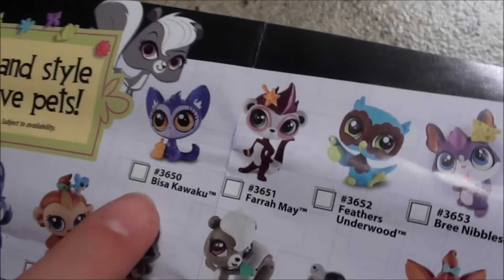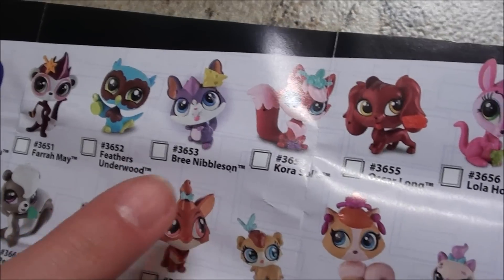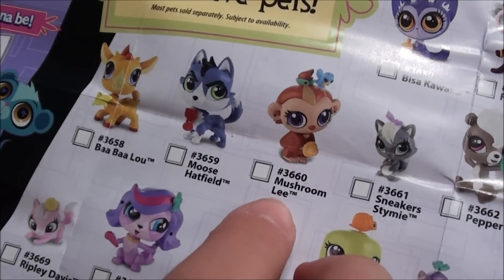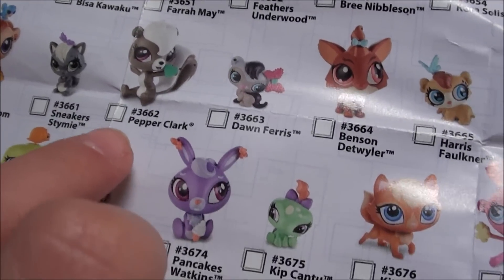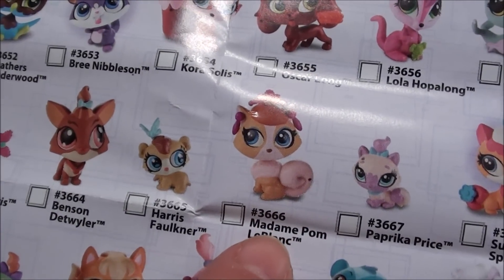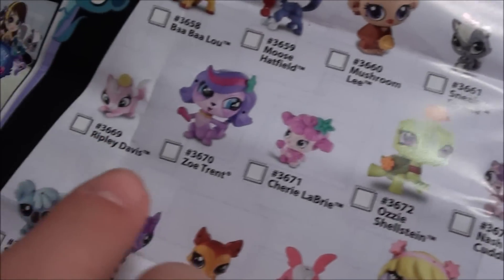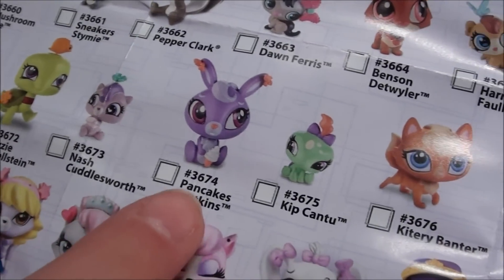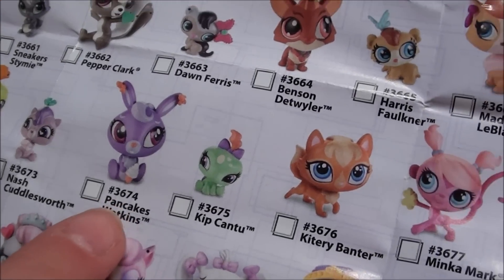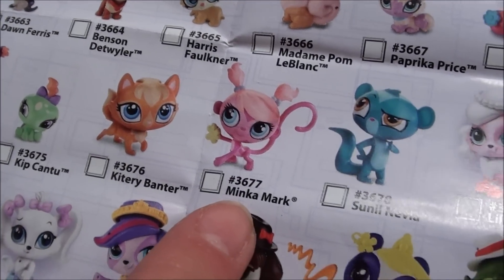So there's so many cute ones. And look at Feathers Underwood — she's like the cutest little owl I've ever seen. And there's like a bunch of other ones like Mushroom Lee which is from the show — she's like a baby Bigfoot. And here's Pepper Clark. And then there's Madam Palm which is like Zoe's best friend. And Sugar Sprinkles — there's just so many. Here's Zoe Trent, Ozzy Shelstein, and then Pancakes Watkins which I've never seen before but she looks super cute. So here's Minka Mark and Sunil.